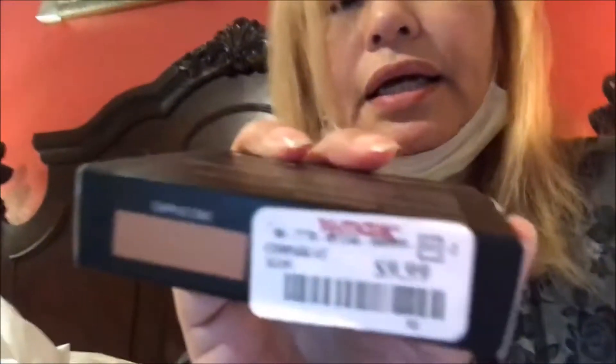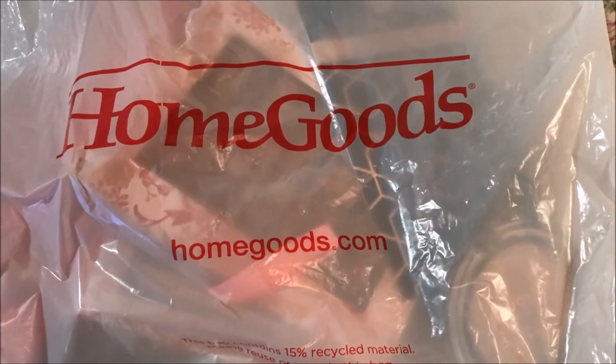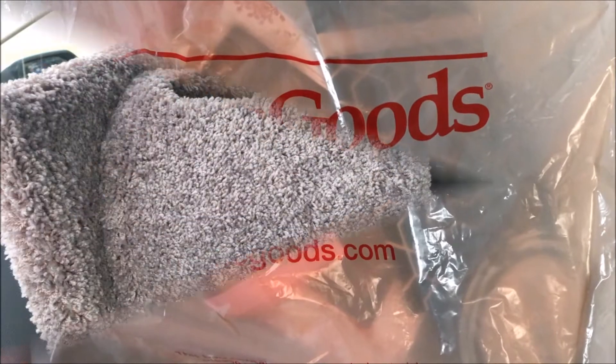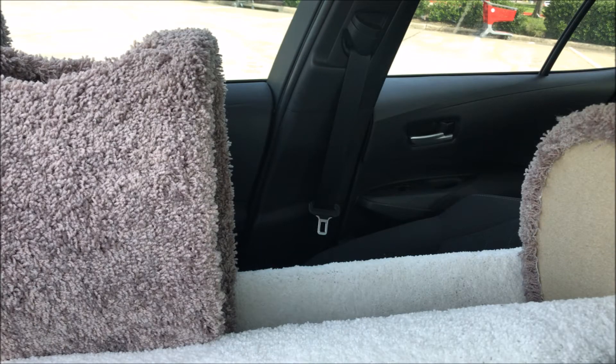I also got two Anastasia Beverly Hills products. This is the blush trio — look at that price — and these are the colors. Of course I'm not gonna open anything today, it's just to show you the haul. Later on I'm gonna do another video where I swap the colors and show them. This is a powder bronzer — the only color they had a lot of is cappuccino — and I paid $9.99. Pretty good, and that's all from TJ Maxx. Now I'm gonna show you from HomeGoods.